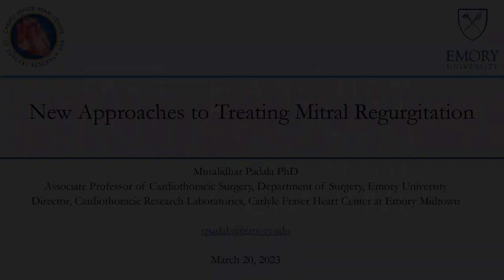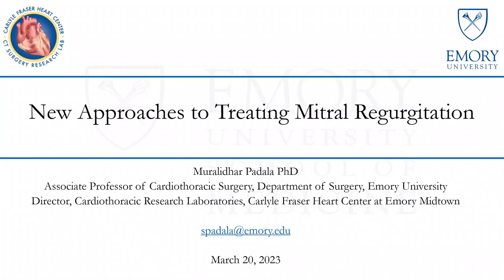We were waiting on Dr. Mike Halkos, who is going to introduce our speaker, but I will go ahead and introduce since we're past 7:30. It is our pleasure today to introduce Dr. Moralidir Padala, who has presented at this Grand Rounds a couple of years ago. Dr. Padala is an associate professor in cardiothoracic surgery here in the Department of Surgery and director of the Cardiothoracic Research Lab at Emory's Carlisle Frazier Heart Center at Midtown.